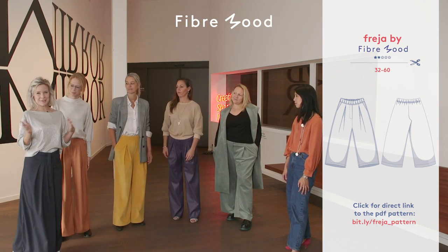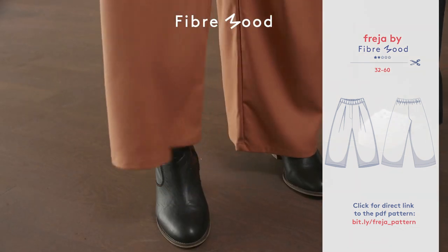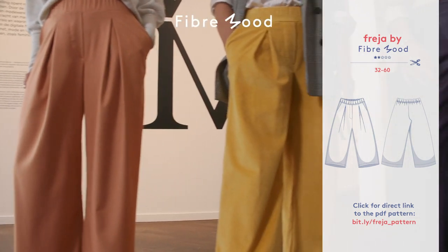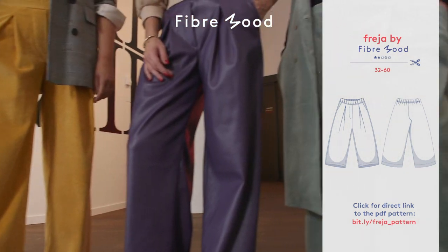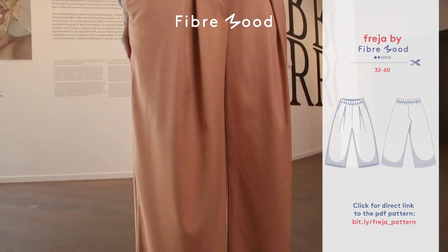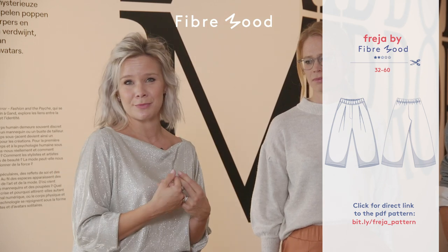Summertime, wintertime, party wear, lounge wear — make the legs longer or shorter. Our samples are in a bamboo blend, a corduroy, or a faux leather, but actually Freya can handle a lot of different types of fabrics, such as even denim, a very flowy viscose, or you could even go for a knitted fabric such as a heavy jogging, French terry, or a punta de Roma. Freya can have it all.